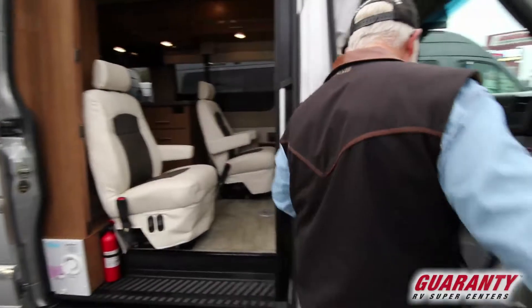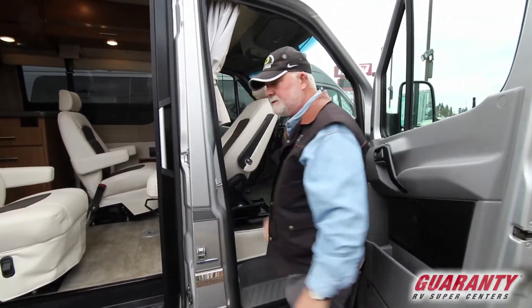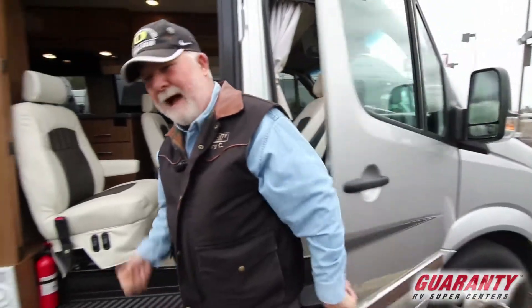Let me show you how easy it is to turn the seat around. Flick the switch, around she goes — where she stops, I own you.